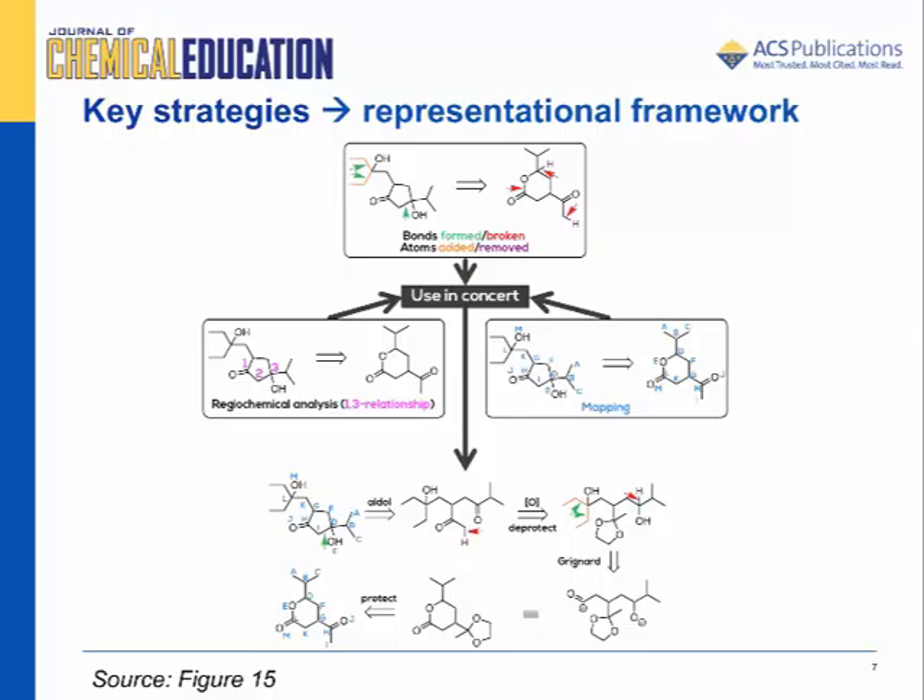These strategies can be shared with students by introducing one strategy at a time, showing how the strategies can be used together, and encouraging students to check their work using mechanisms. The supporting information contains a synthesis problem set that we designed to help students learn this approach. We think that students who use these strategies will be more successful solving synthesis problems, and our future work will investigate this hypothesis.